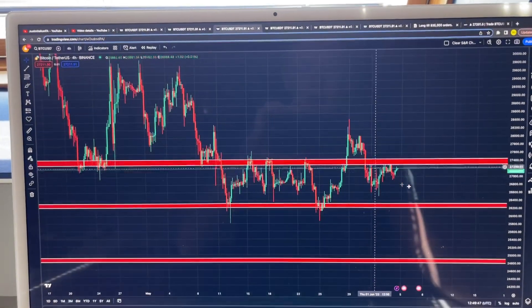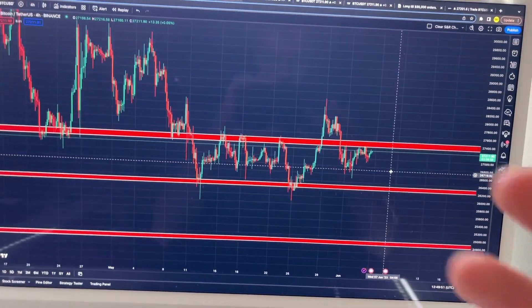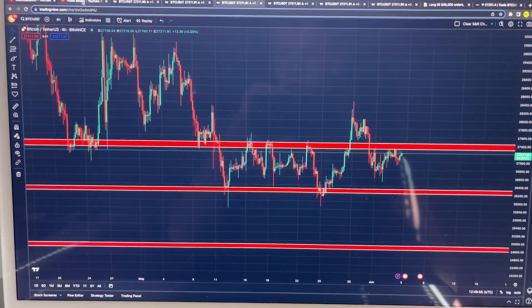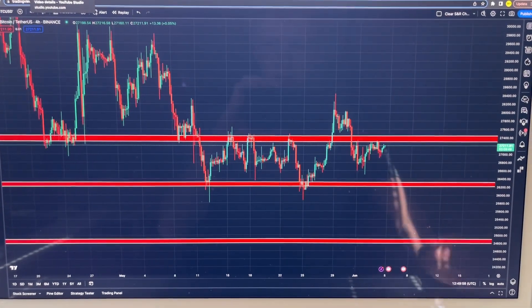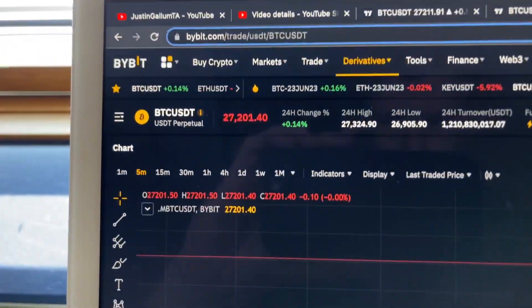First of all, what you need is TradingView in order to get your support and resistance lines and some other things on your charts. It's completely free — you can simply sign up by going to the TradingView website. It's the one I'm using, and basically everyone uses TradingView.